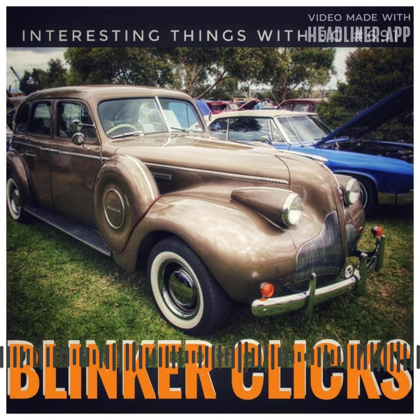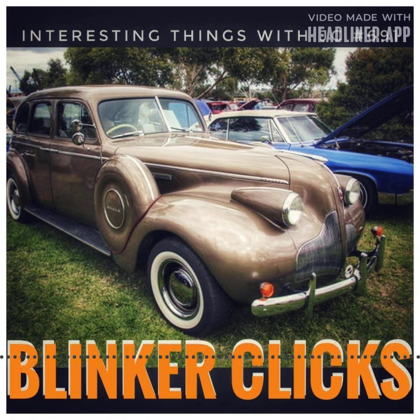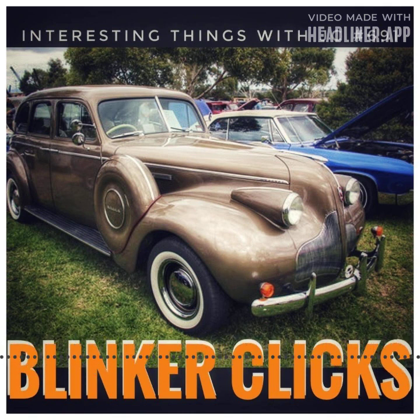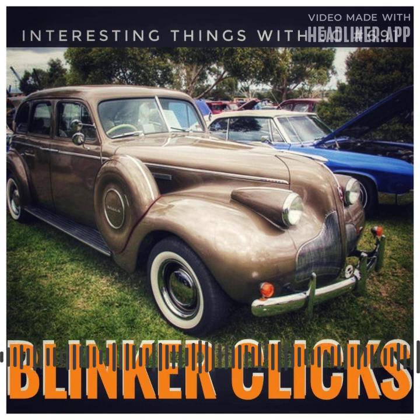Buick, a pioneer in auto safety and a forward-thinking American automaker, began using this cutting-edge technology in 1939. Buick demonstrated its commitment to innovation and safety when it equipped many of its models — including the Century, Roadmaster, and Limited — with loud turn signal systems. Prior to this, turn signals were silent and simply visual. Buick improved communication and warning systems with that clicking sound, making driving much safer.